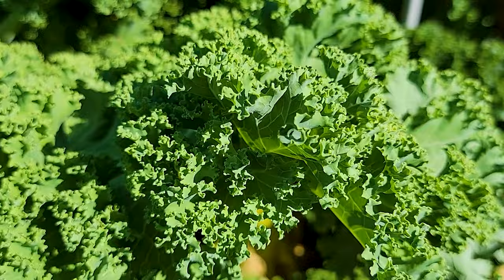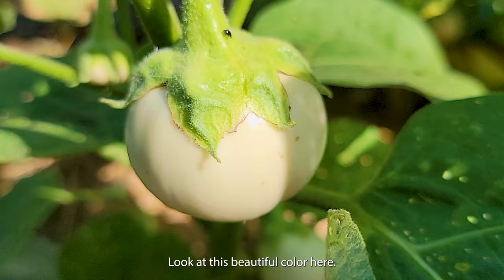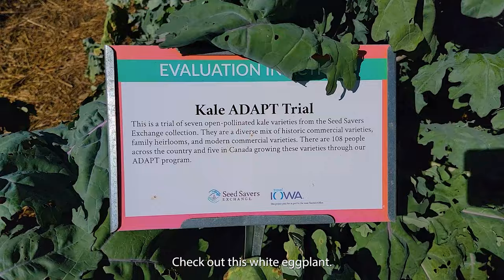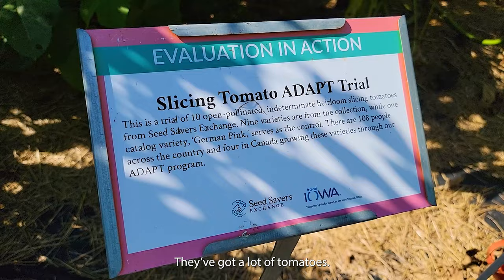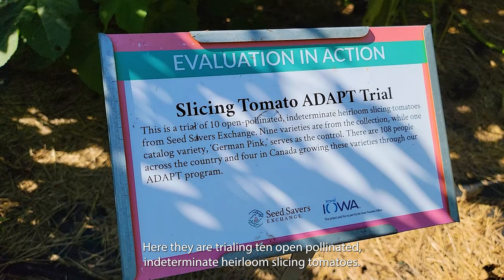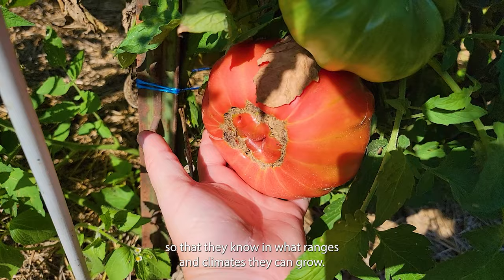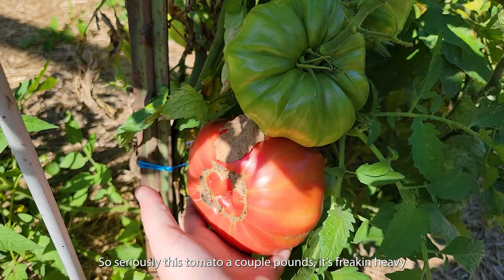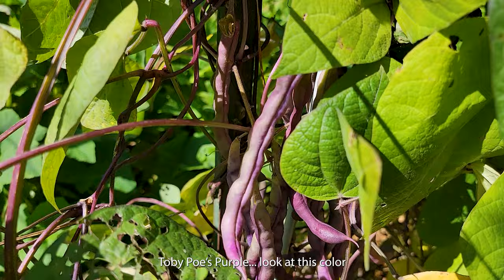This is some curly kale. Look at this beautiful color. Check out this white eggplant. We've got a lot of tomatoes. Here they are trialing 10 open-pollinated indeterminate heirloom slicing tomatoes, and they have people growing them all over the country and in Canada so that they know in what ranges and climates they can grow. This tomato is seriously a couple pounds — it's freaking heavy. Look at these gorgeous purple beans — Toby Poe's purple. Look at this color.